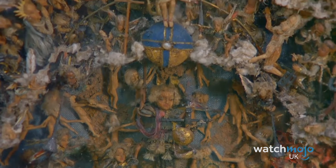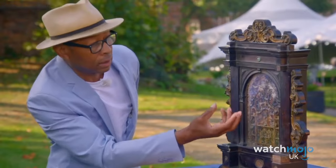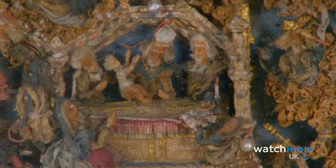Adorned with gilt, this piece depicts angels, saints, cherubs, and demons in incredible detail. If anything, it's shocking that this piece was only valued at £1,000 to £2,000 — but still not bad for a charity shop find.